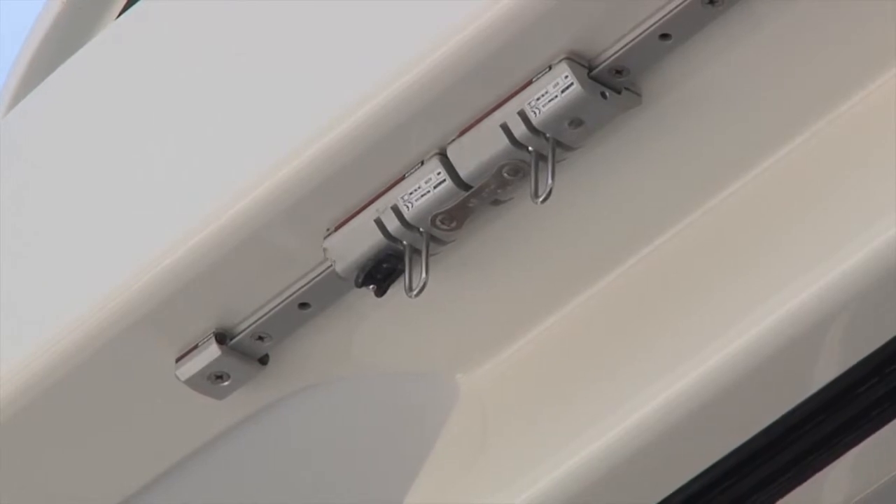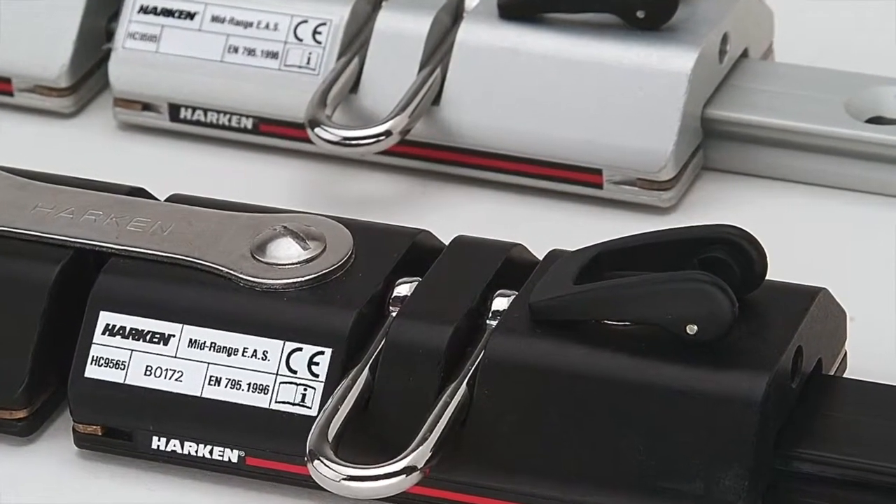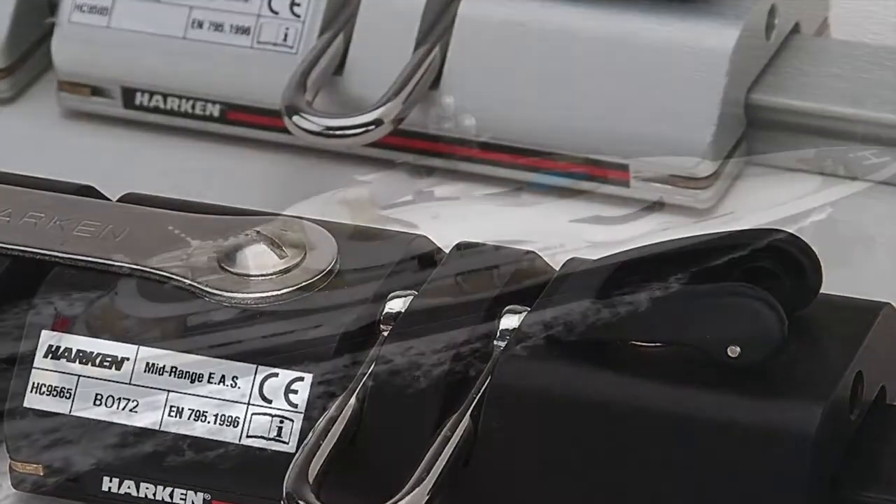Harken offers systems in either black hard coat or clear anodized non-corrosive finishes to complement the look of your yacht.